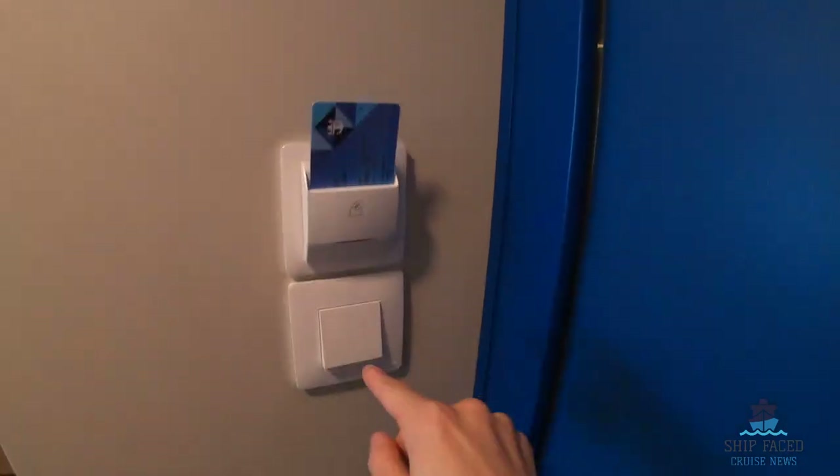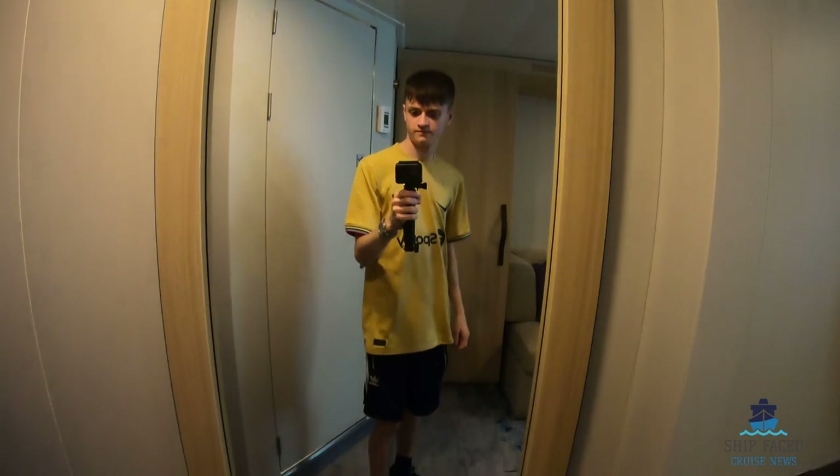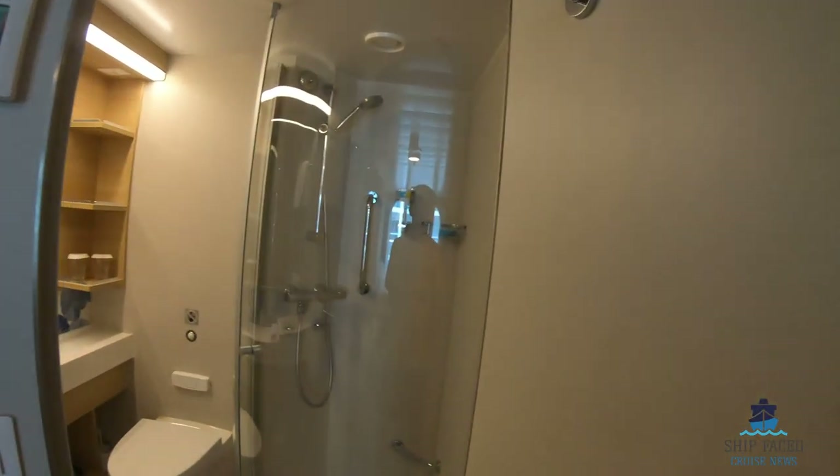You have to put your room card in for the lights. You have a full-length mirror here, then you have the thermostat, the lights for the toilet, and it's magnetic doors on here.